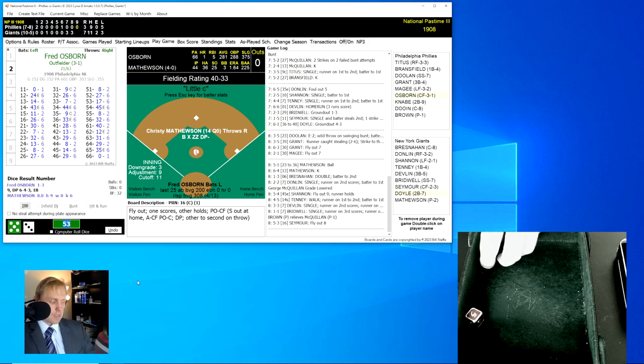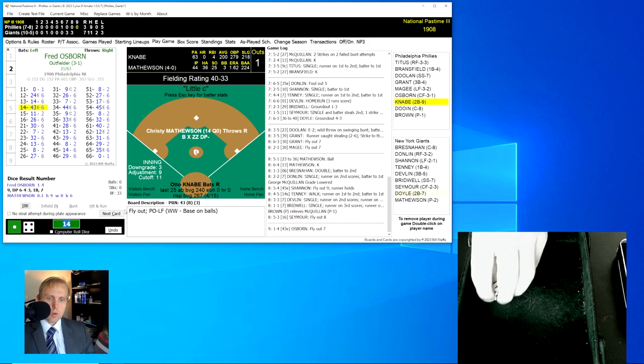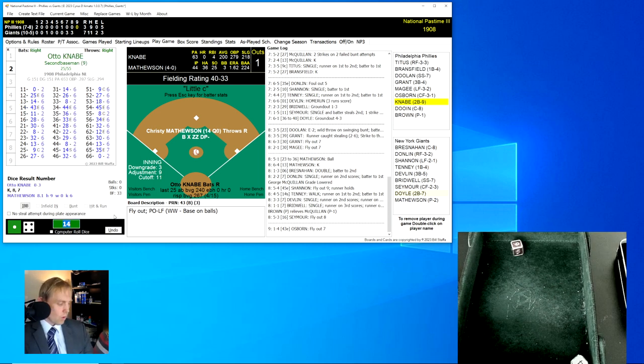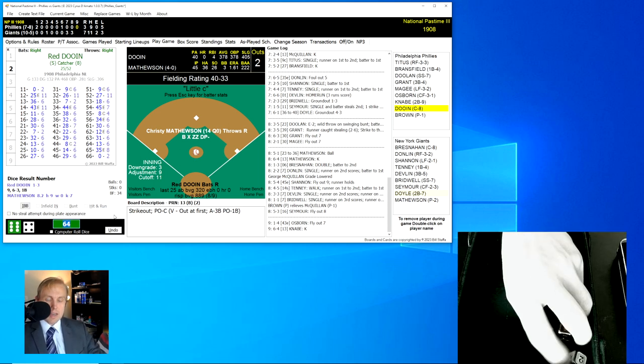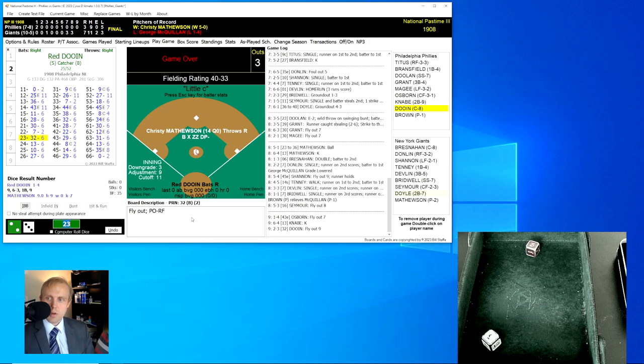We are at the top of the ninth inning, 7-3 now, the Phillies behind — they should have had this game in hand. Six runs for the Giants in those two innings. Osborne rolls a 14 for a 43 — fly ball to left field, Shannon has it for the first out. Otto Knabe rolls a 64 for a 13 — strikeout number seven for Christy, two gone. Red Dewing rolls a 23 for a 32 — fly ball over to right field, Titus has that for the out, and that's it. Giants improved to 11-5. New York completely blew it open in the bottom of the seventh and added even more damage in the bottom of the eighth. 7-3 Giants, final score. Mathewson is now 5-0. I will talk with you again tomorrow.